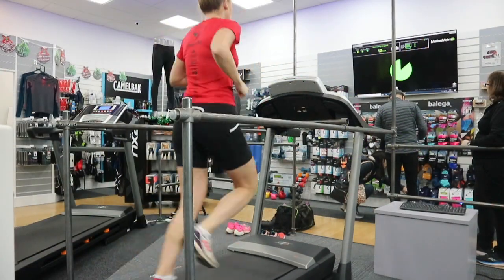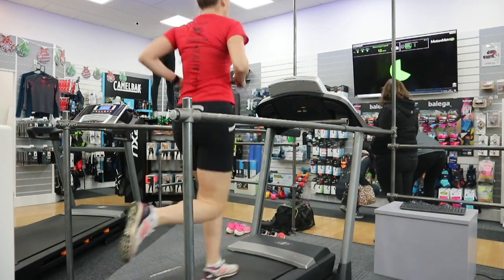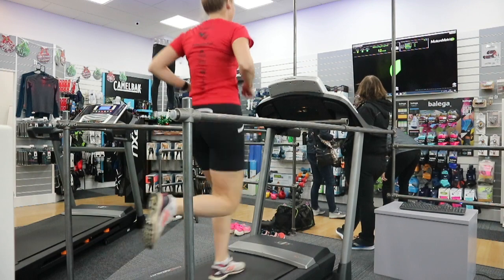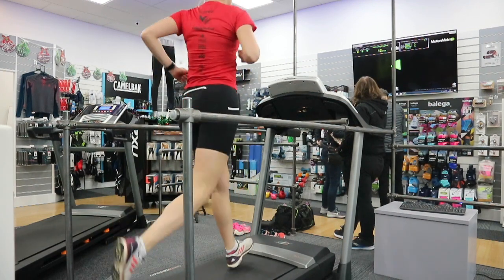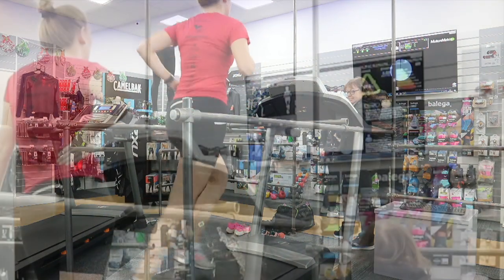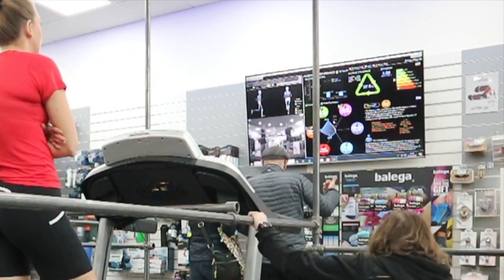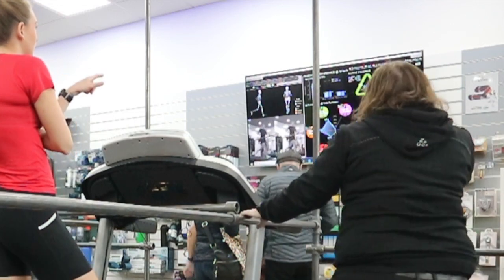I first tried the New Balance 1400s and they showed up to be quite a good shoe for training and easier runs. I then stepped onto the treadmill in my Adidas Adizero and had to run at my marathon pace — around eight-minute miles, five-minute kilometre pace — for 45 seconds until we could see the results. We were then able to compare the New Balance and Adidas runs side by side on screen, which was really great to see the variances between each different style of trainer.